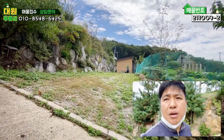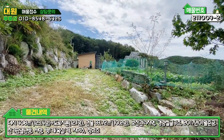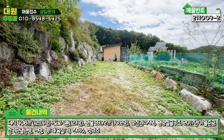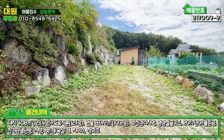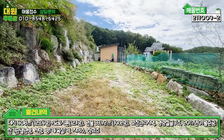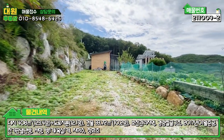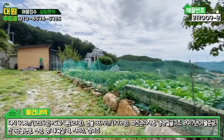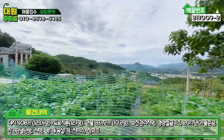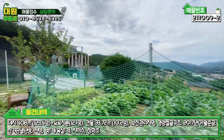외관하고 내부를 한번 보도록 하겠습니다. 메인 도로로 올라오셔서 우측에 지금 보시면 주차장이 마련돼 있습니다. 잡석을 예전에 깔아 놓으셨던 것 같은데 풀들이 지금 다 뚫고 올라와 있고요. 차량 2대, 많게는 3대 주차 가능할 것으로 보입니다. 우측에 텃밭은 배추, 고추, 무 등 김장철 작물로 관리 잘 하고 계십니다.